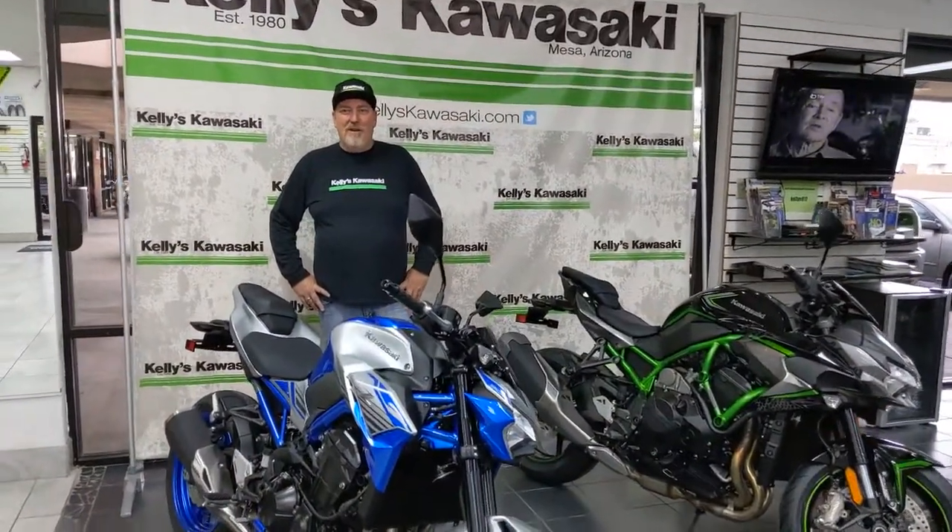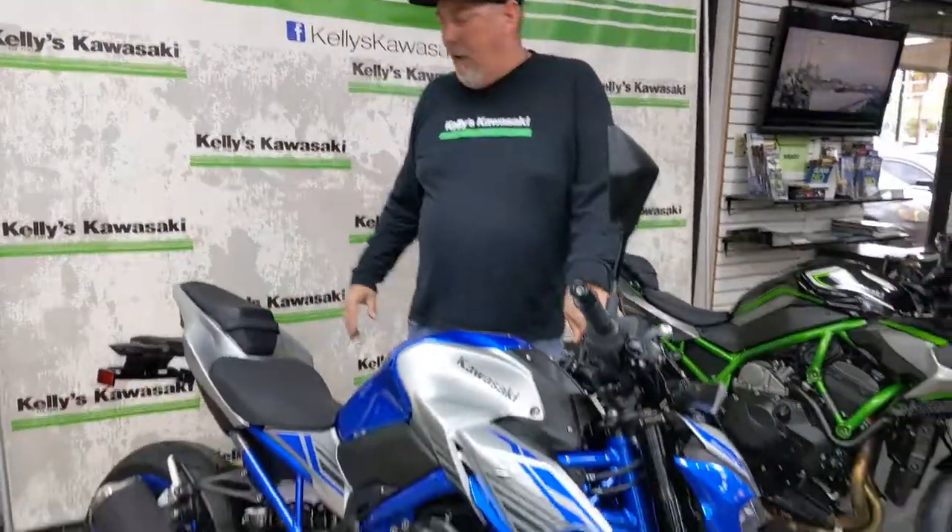Hey folks, Greg from Kelly's Kawasaki here. I want to highlight a couple of highly anticipated bikes that have just come in and hit the show floor — bikes that people have been waiting to see — and one of them is the Z900 ABS.